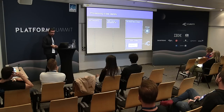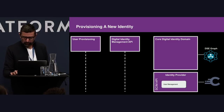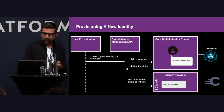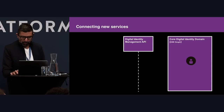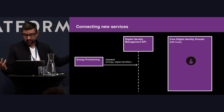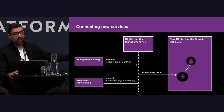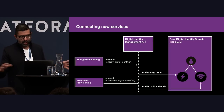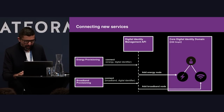We then modeled this new domain inside DSE Graph. At this point, we also moved to Curity. We created what we call a digital identity management API. Provisioning users was fairly straightforward — we would add a root node into our graph as their top-level digital identity, and also provision them into the identity provider using SCIM. We could then connect new services — for example, connecting their identity to an energy service, and broadband was simply another connection. This whole model allows us to extend out to new services as we progress.